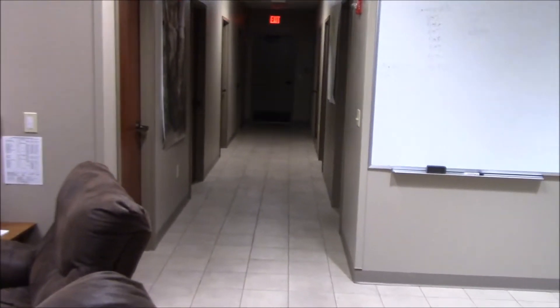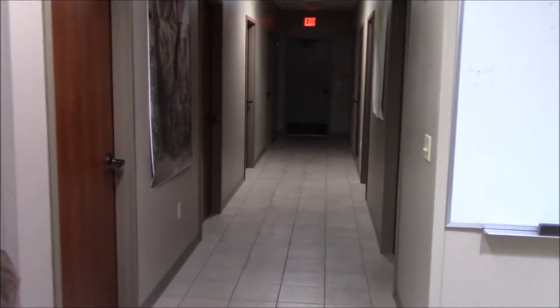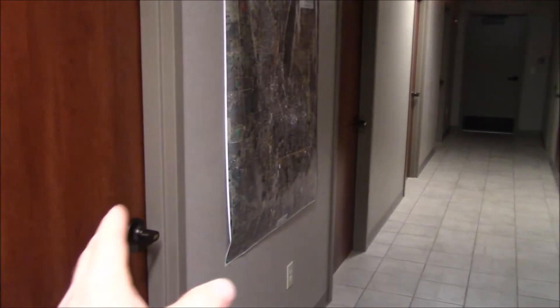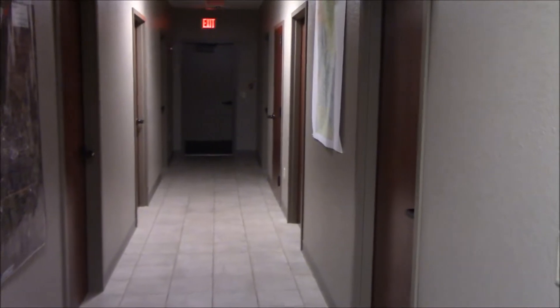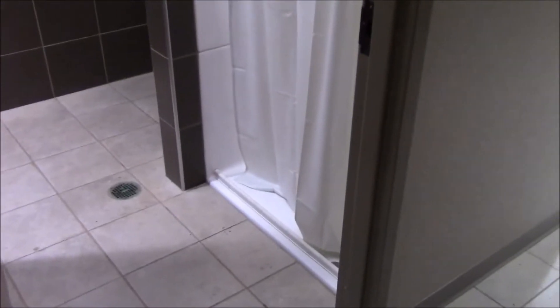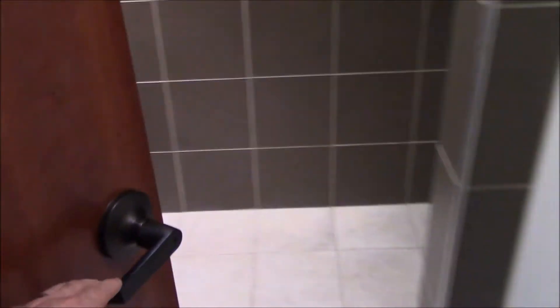When I showed you the employee entrance at the front, this is that hallway. Every room on the left is a bunk room, which we currently don't use since there's only one person at a station. We have a restroom here — they're all identical with automatic lights, a shower, a stool, and a sink area.